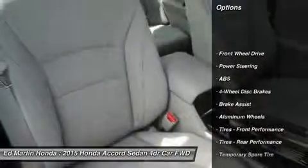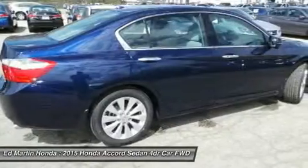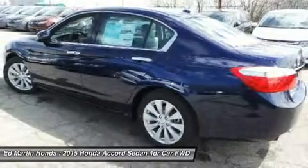Power passenger seat, anti-lock braking system, steering wheel audio controls, power steering, adjustable steering wheel, keyless entry, aluminum wheels, four-wheel disc brakes, cruise control, auto-dimming rear-view mirror, PPO.